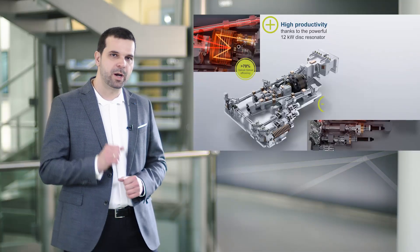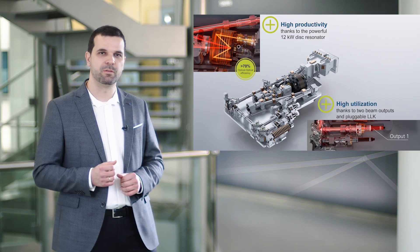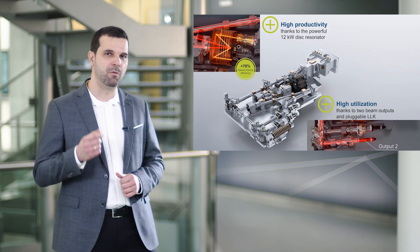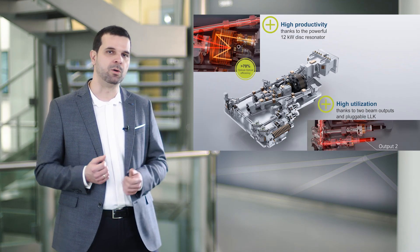From the output coupler, the laser beam is then guided to two fiber coupling ports, between which the laser beam can be switched back and forth on a timescale less than 100 milliseconds, using beam switch components. This integrated beam management system enables an optimized utilization of the laser. For example, the laser is capable of powering two machines or processing cells in a timesharing mode.